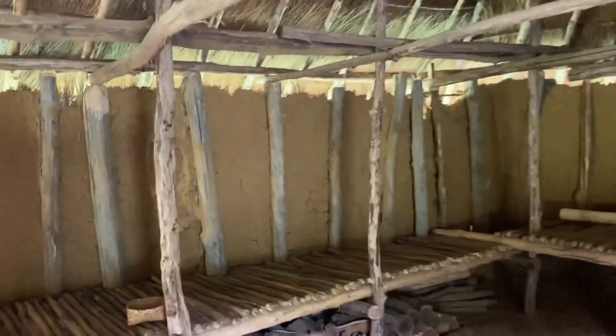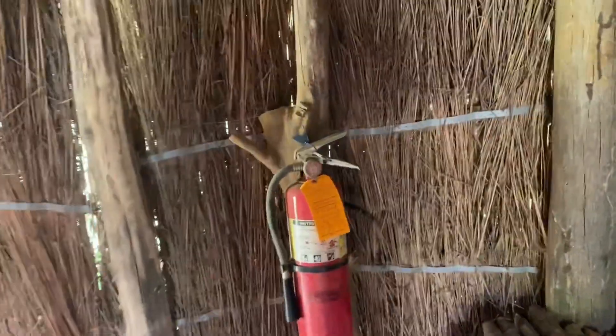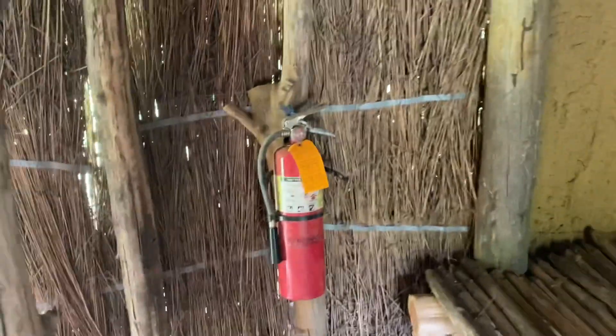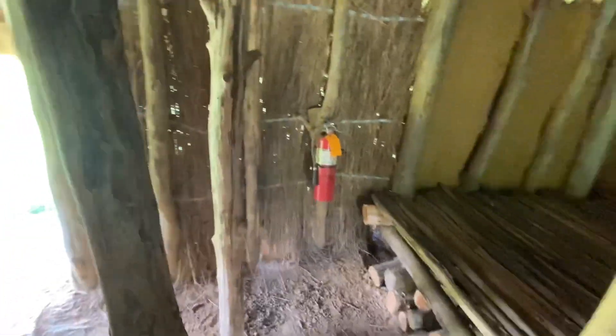One thing the Fort Ancient Indians were really well known for was fire codes. This is a grass-hop house — you can't be too careful, you've got to have a working fire extinguisher. Remember, only you can prevent hut fires.